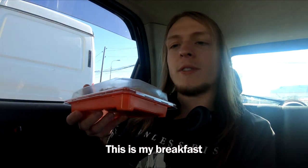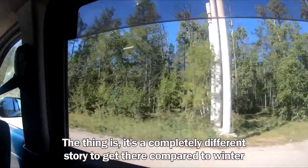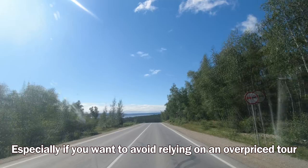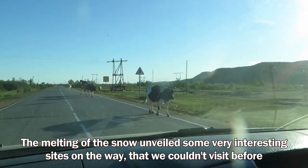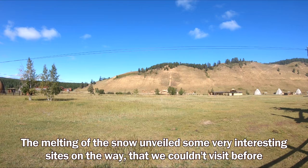This is my breakfast. I'll be accompanied by two students and a Yakut friend who has lent us a car. It's a completely different story to get there compared to winter, especially if you want to avoid relying on an overpriced tour and reach there by your own means. But before we get to the really difficult parts, the melting of the snow unveiled some very interesting sites on the way that we couldn't visit before.